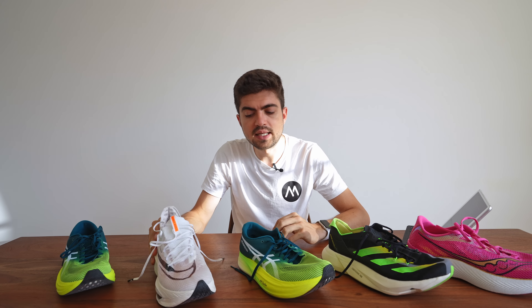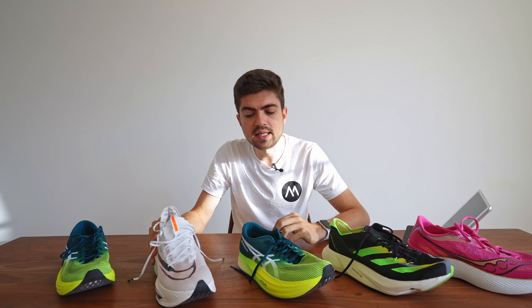Which shoe for each distance? For 5K and 10K I'd go with the Sky Plus. For the half marathon it starts to be a toss-up between Sky Plus and Alpha Fly, and for the marathon I'd pick the Alpha Fly. The Endorphin Pro 3 is a good long-run shoe with some tempo pickups, but I wouldn't race it — it's a bit too mushy and subjectively I feel less efficient and more sluggish in it, despite the numbers being in the same ballpark.